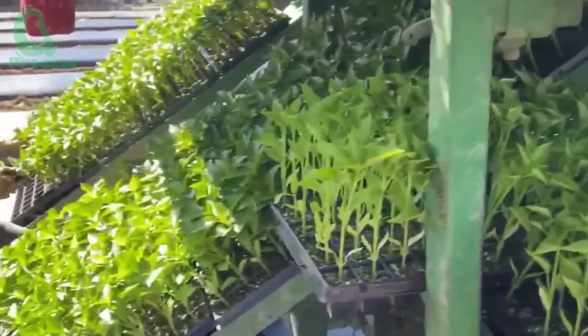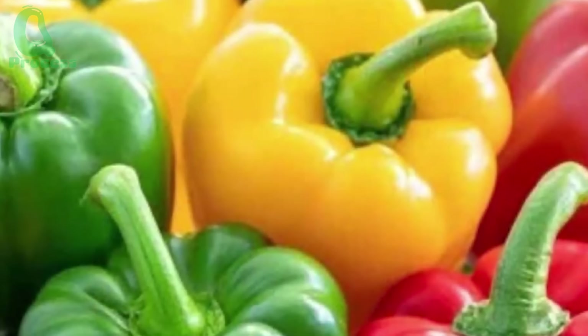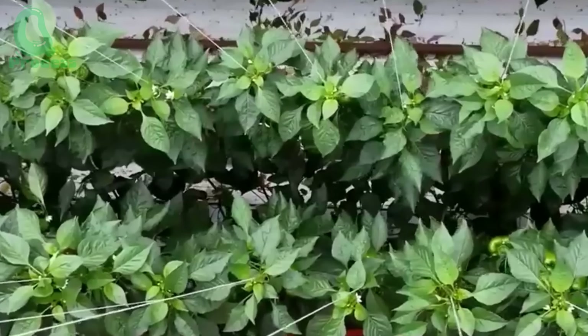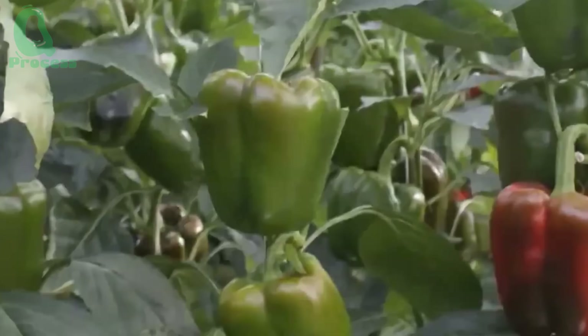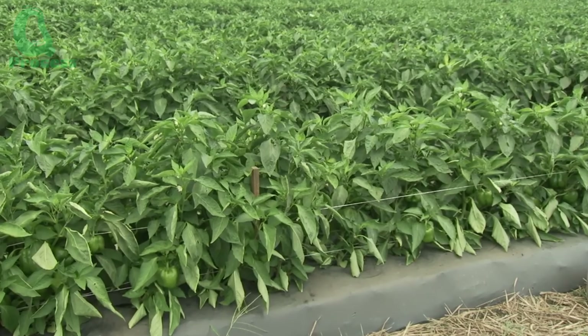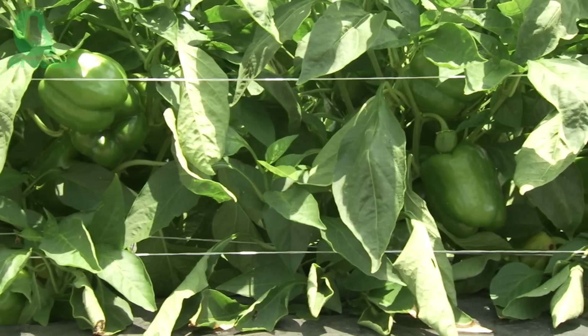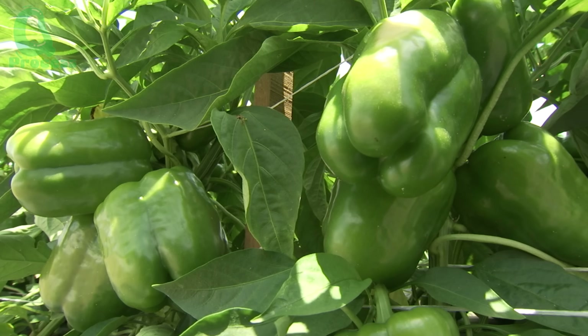Bell peppers have long stood out with their vibrant colors — green, yellow, orange, and red — like gems in the kitchen. Most start out green and gradually shift to different hues as they ripen, although some varieties retain their color throughout their life cycle. Despite their color differences, all bell peppers are packed with nutrients and are beloved in cuisines around the world.